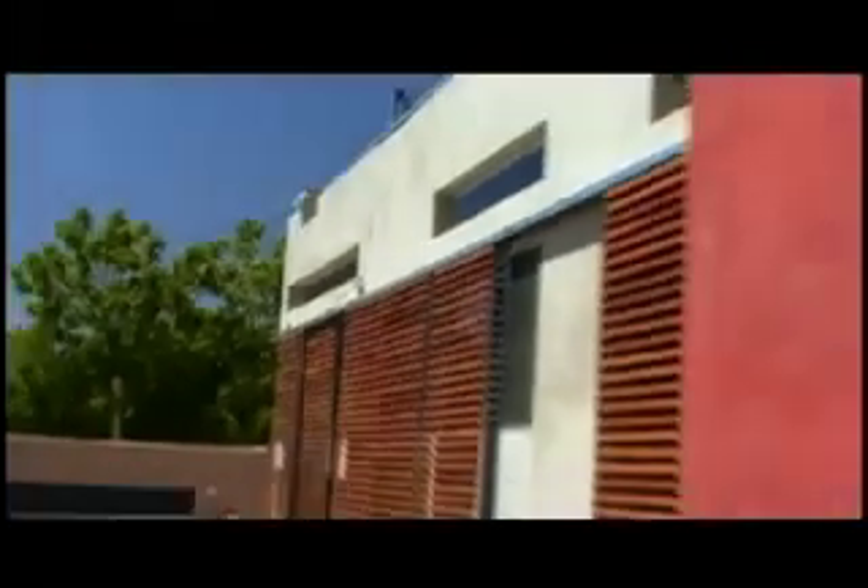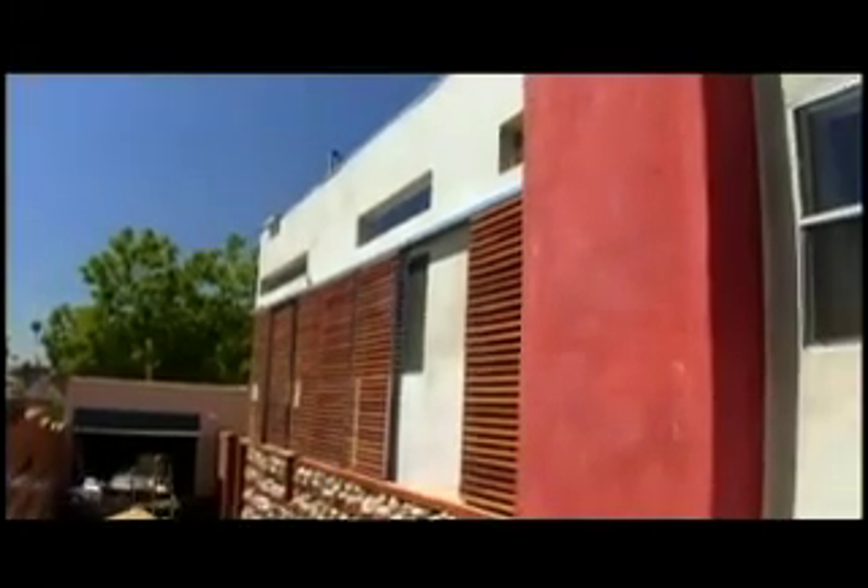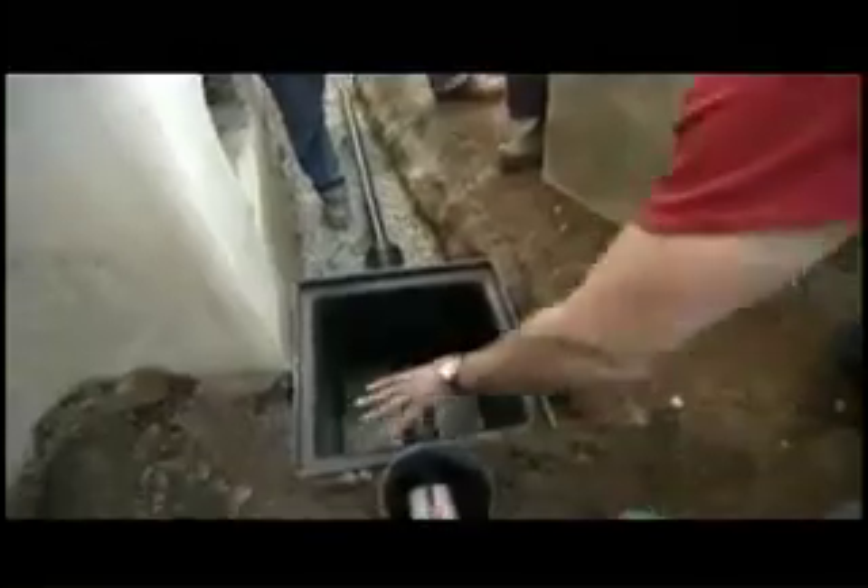Jeremy and Robin have already reduced their utility bills by using the sun to light their house and redwood screens to cool it. Now they're going to try to reduce waste by reusing their shower water to irrigate their garden, and turn their doggy's doo-doo into compost.